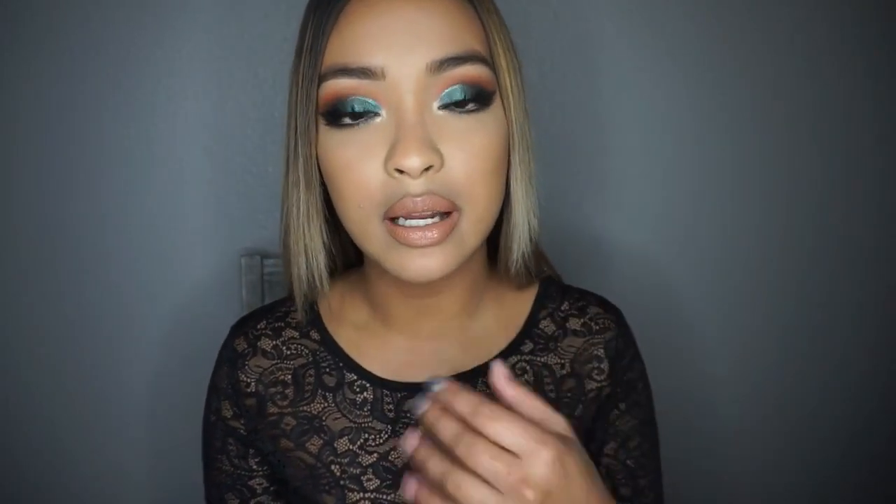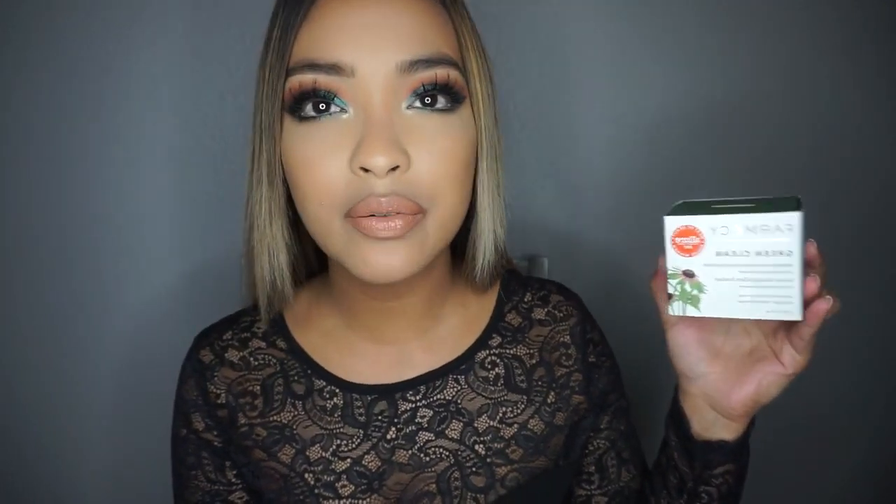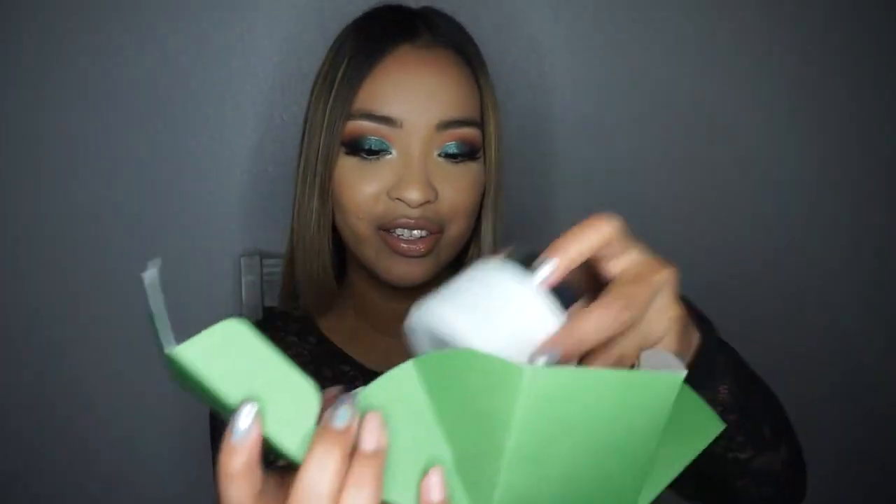There are two more skincare items and then we move on to makeup. I got this Farmacy Green Clean Makeup Melt Away Cleansing Balm. It's basically a makeup-melting balm. You get a little piece of it and rub it all over your face and it takes off all the makeup. I've heard raves about this forever — everybody loves this stuff. It comes with a little spatula. How cute! It's a minty green color. I can't wait to try that.